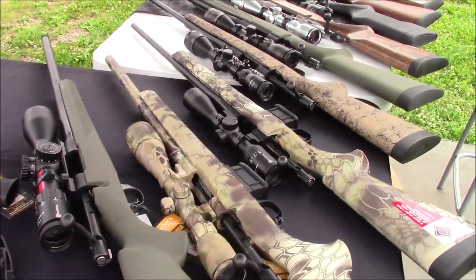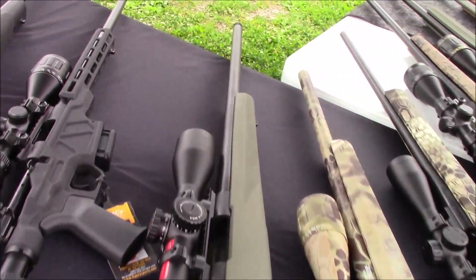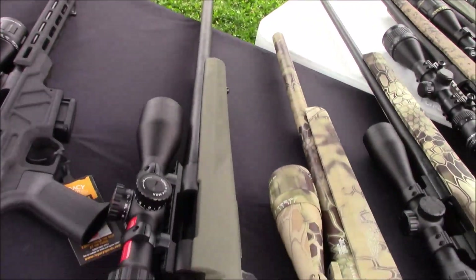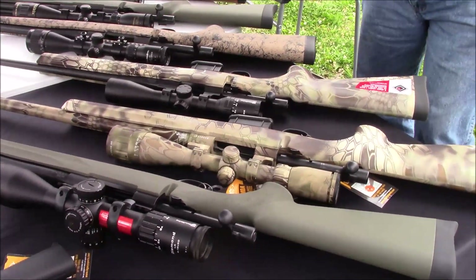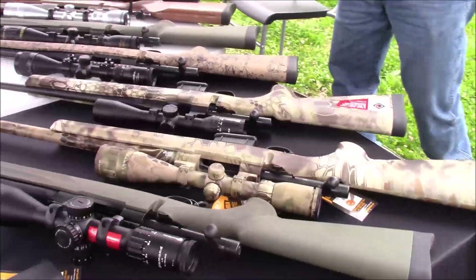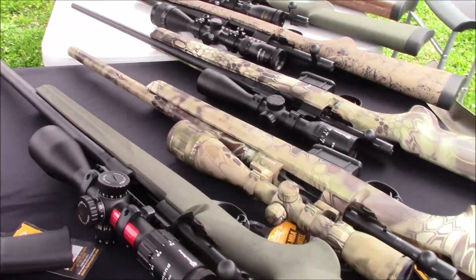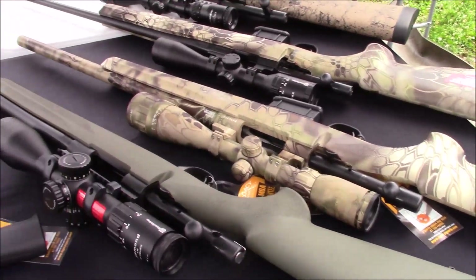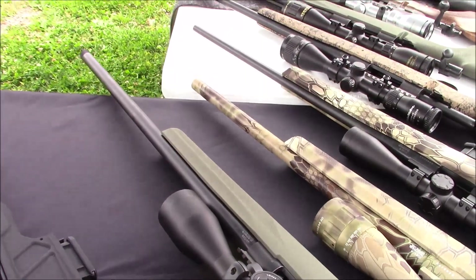Coming down next is our Hogue rifle that I have set up with one of our Nikko Sterling scopes. That is a heavy barrel, number six configuration — probably one of our most popular models. The Hogue rifle accounts for a large percentage of our sales. They are available in a 20-inch number one sporter, a 22-inch number two sporter, or a 24-inch number six sporter, as you see in my sample there. Hogue overmold stock in green or black rubber configurations.